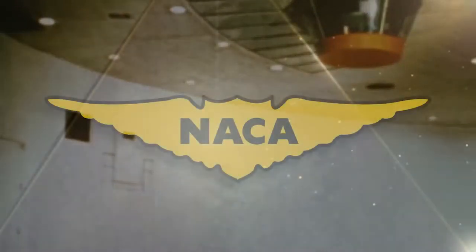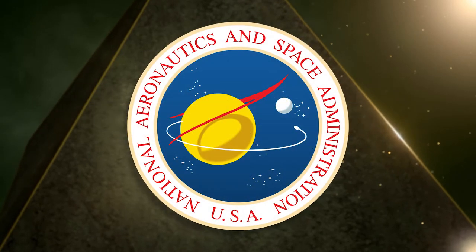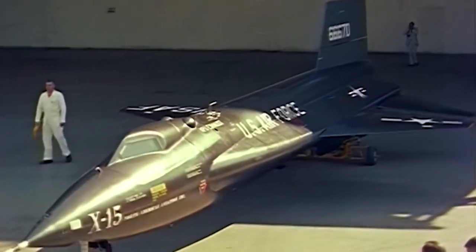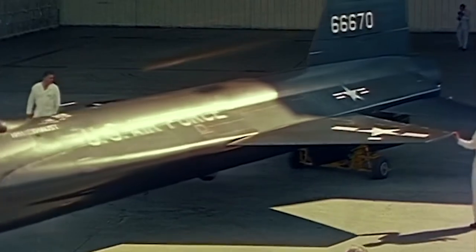1958 saw NACA supplanted by the newly formed National Aeronautics and Space Administration, and the following year saw the first X-15 delivered to the NASA high-speed flight station at Edwards Air Force Base in California.